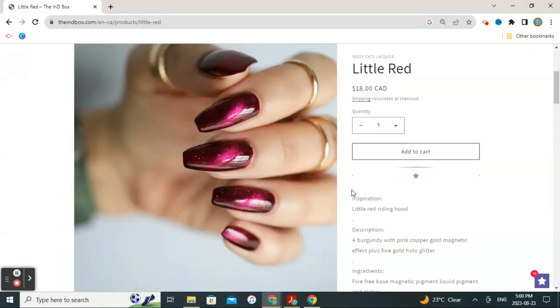This next offering is by Sassy Cat's Lacquer and it's called Little Red. The inspiration is Little Red Riding Hood. The description is a burgundy with pink, copper, and gold magnetic effect, plus fine gold hollow glitter. This one caught my eye right away as a magnetic because I really have nothing in my collection that looks like this — this sort of burgundy to pink magnetic pull with a copper-gold magnetic effect. Most of my polishes have a green or silver magnetic effect, so this one would be very unique in my collection.